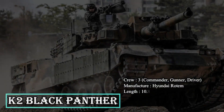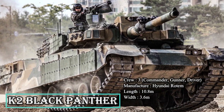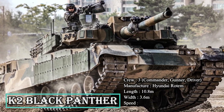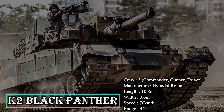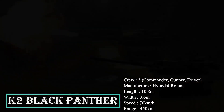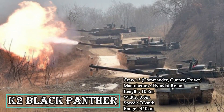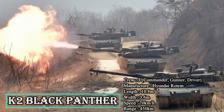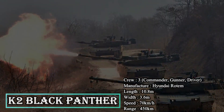The secondary armament includes 7.62mm and 12.7mm machine guns. The maximum speed of 70 km/h and range of 450 km makes the K2 highly mobile on the battlefield. The tank incorporates composite armor and explosive reactive armor for all-round protection against direct fire. The ammunition rack also employs blow-off panels to protect against explosions.